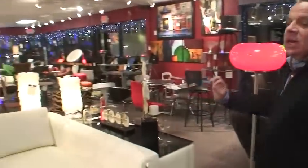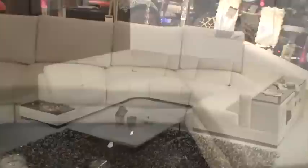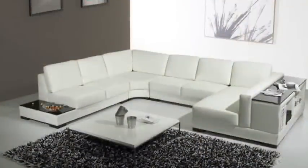Incredible Italian leather. Look at this set. It's beautiful. It has a built-in bookcase, it has a built-in end table. Top grain leather. Retro.